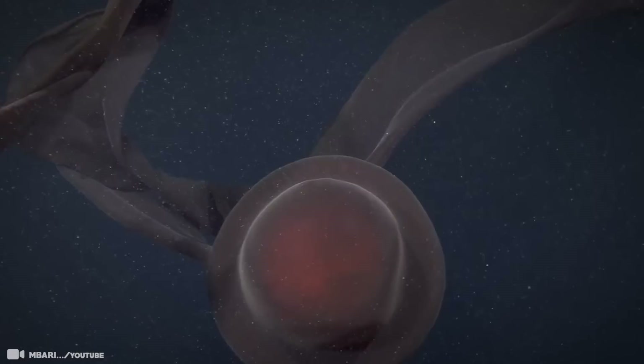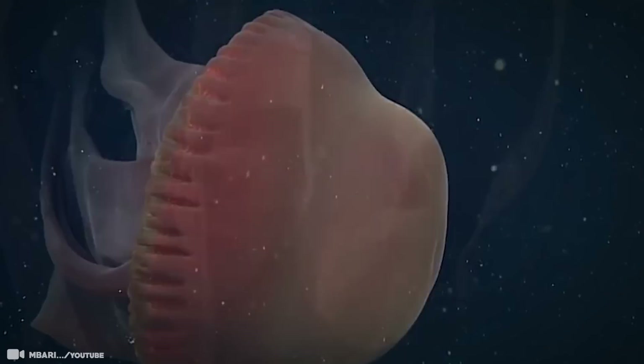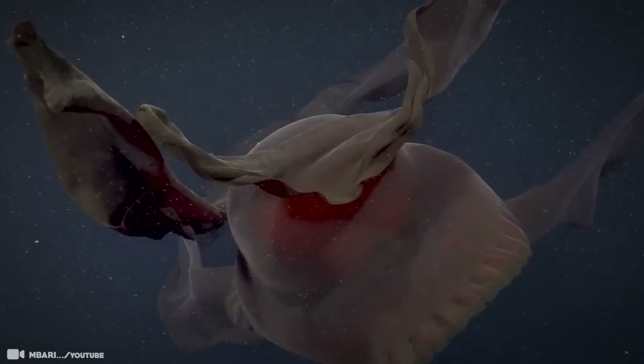The first specimen of the giant phantom jelly was collected in 1899, but it wasn't until 60 years later that scientists recognized this as a new species. Its red coloration helps it stay out of sight against the black backdrop of the deep sea. Down at these depths, it simply disappears, so being able to catch this creature on camera is a rare sight indeed.